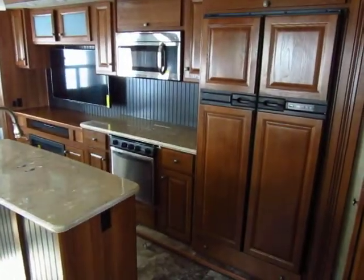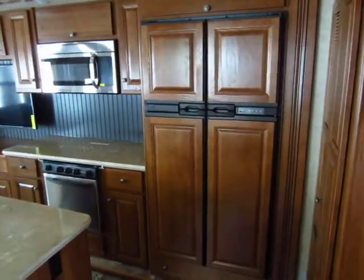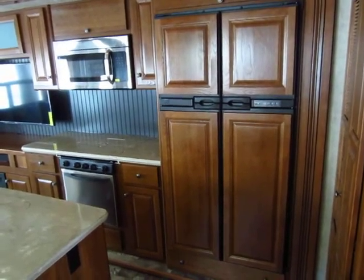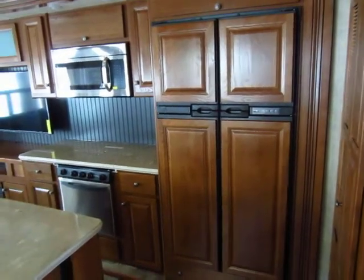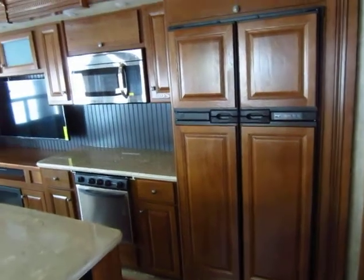The 12 cubic foot side-by-side refrigerator-freezer is something we generally add to these. We find a lot of our Cypress customers still tow their fifth wheels quite a bit versus leaving them parked seasonally or permanently, and this allows them to maintain cold storage going down the road. Quick mention — don't do that if you're pulling into a gas station; hop inside and shut that thing off right away.